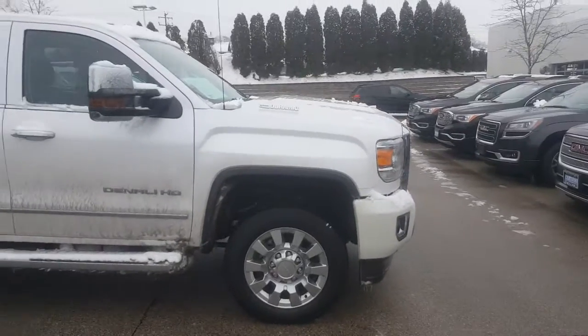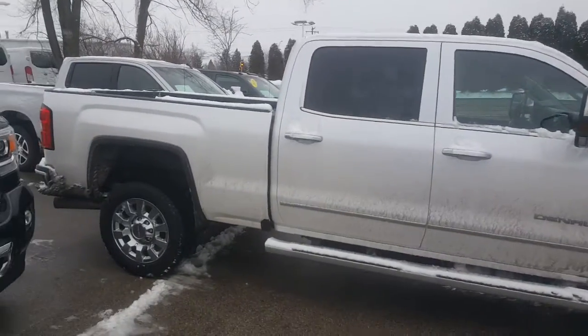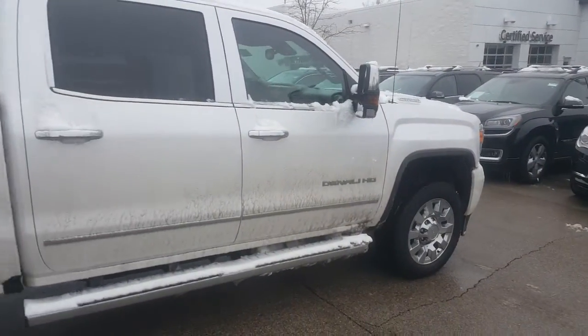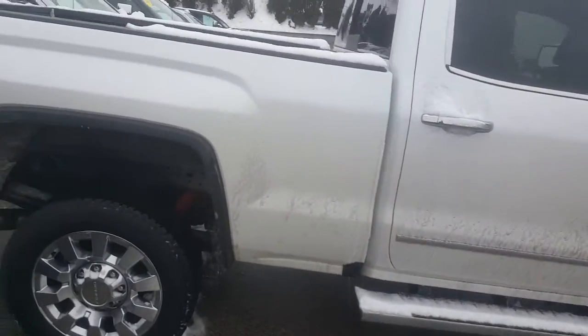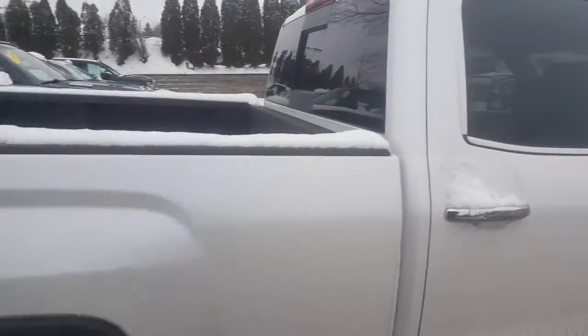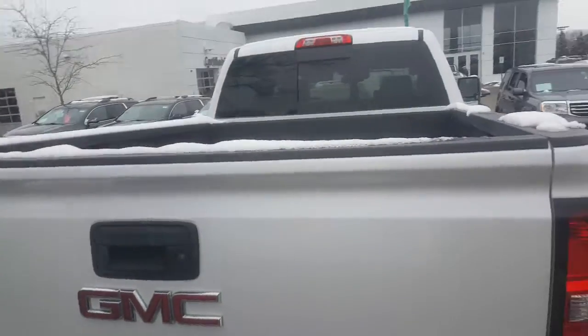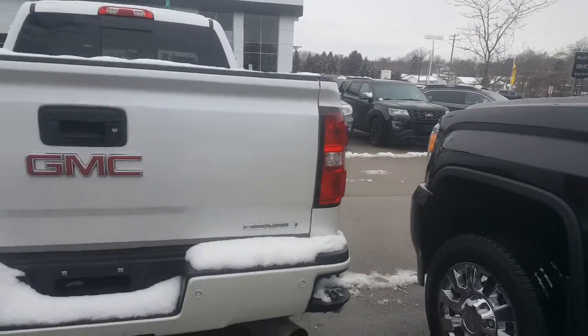Luke tells me that you have an interest in this 2018 GMC Sierra 2500 heavy duty diesel. Very nice vehicle. I took this in as a trade a couple of weeks ago from a gentleman who likes to buy trucks every couple of years. Very well maintained vehicle, inspected by our safety technicians over 172 points.